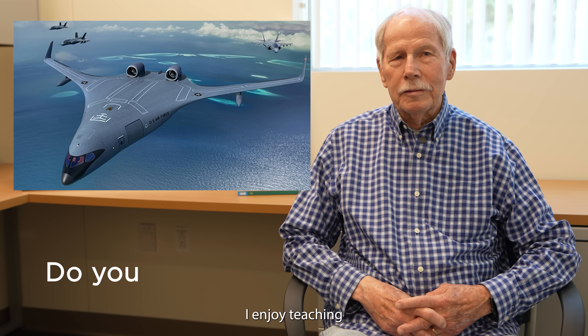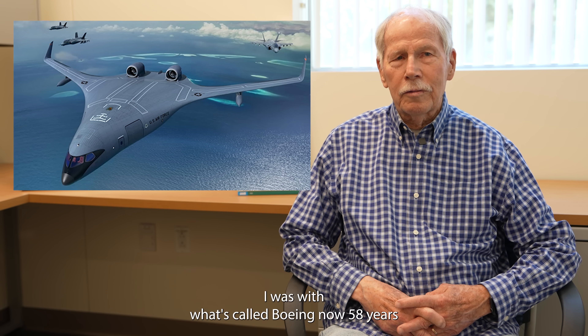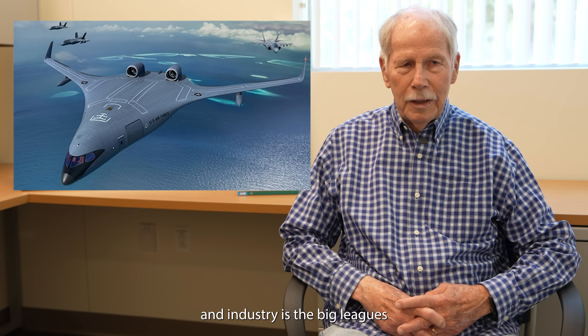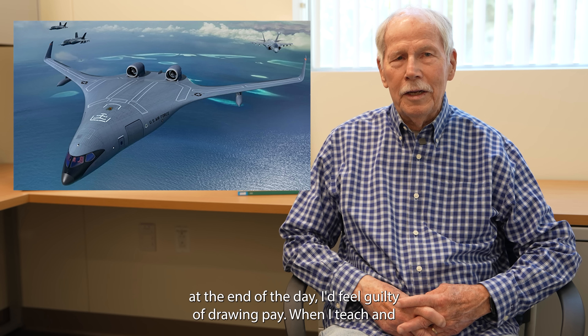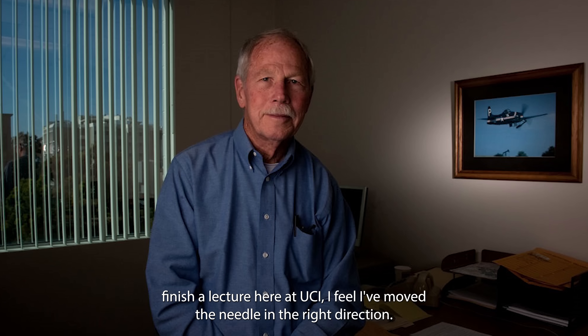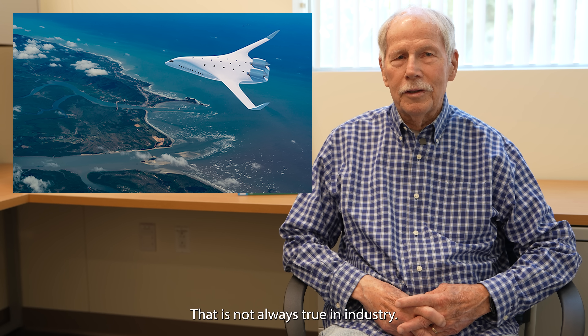I enjoy teaching, period. I've been in industry — I was with what's called Boeing now — 58 years. Industry is the big leagues, no question. But often, at the end of the day, I'd feel guilty drawing pay. When I teach and finish a lecture here at UCI, I feel I've moved the needle in the right direction. That is not always true in industry.